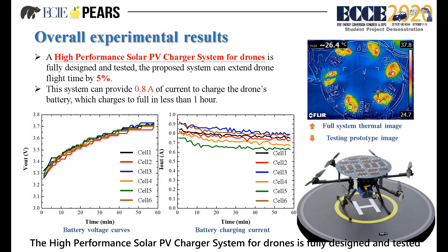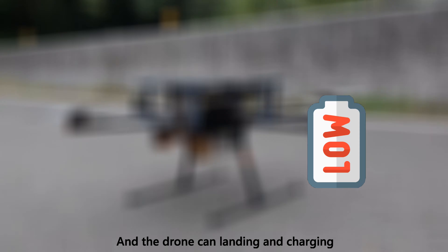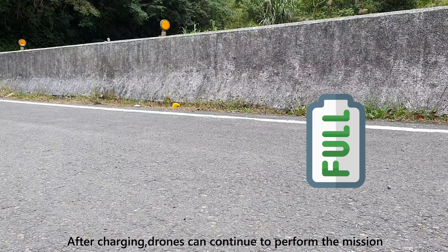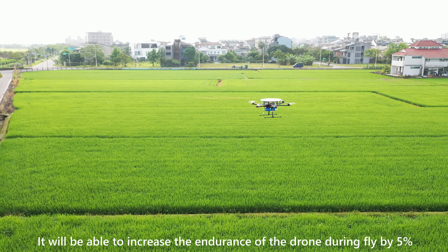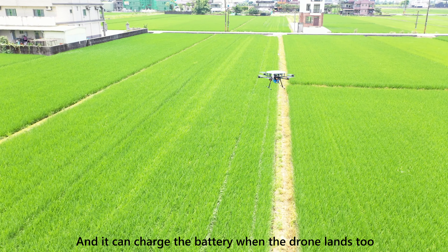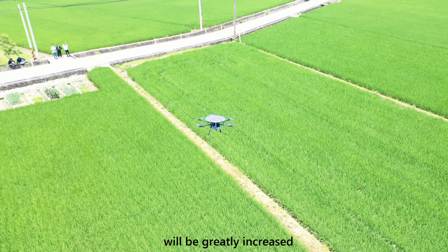A high-performance solar PV charger system for drones has been fully designed and tested. The proposed system can extend drone flight time by 5%. The drone can also land and charge, and after charging, continue to perform its mission. The efficiency of the solar charging system we designed reaches 93.7%, increasing drone endurance during flight by 5%. With this solar charging system, the range of the drone's activity will be greatly increased.